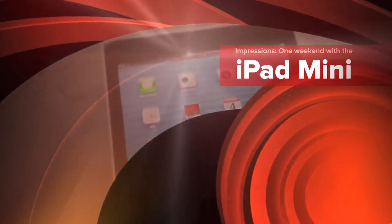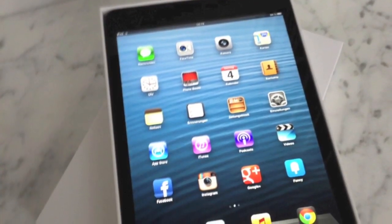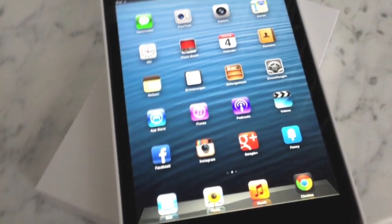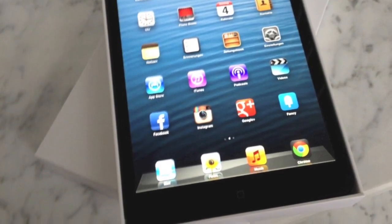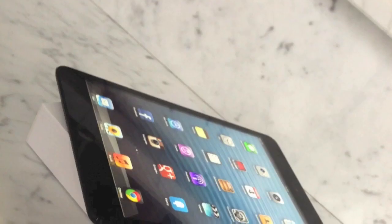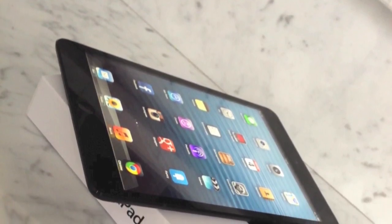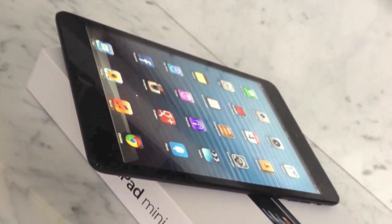The iPad mini is here, but the run on the iPad mini was very mixed according to initial reports. The small iPad was sold out quickly in Asia, while the queues at Apple stores in Europe and the United States were more manageable. Apple said that they sold more than 3 million iPads in total during the launch weekend of the iPad mini, though Apple didn't share any specific numbers for the iPad mini alone.